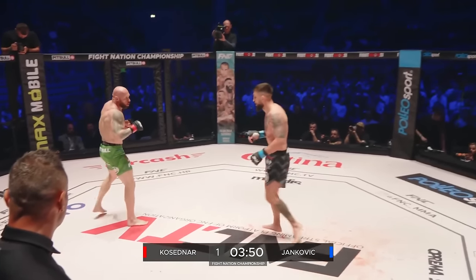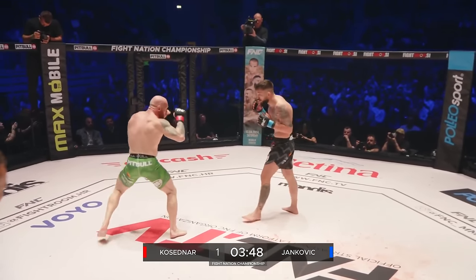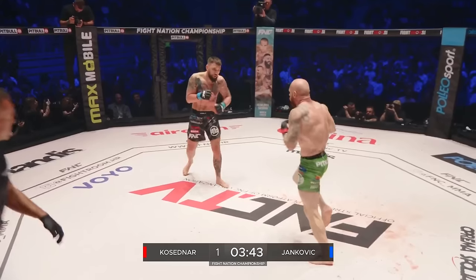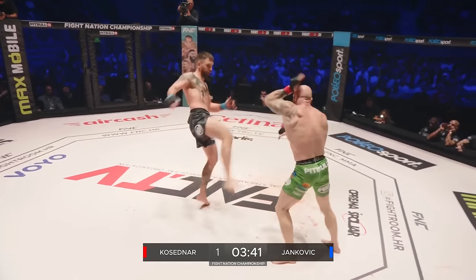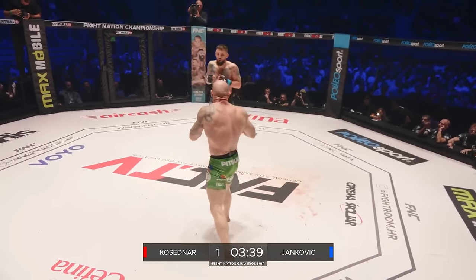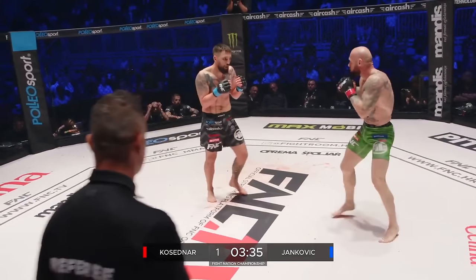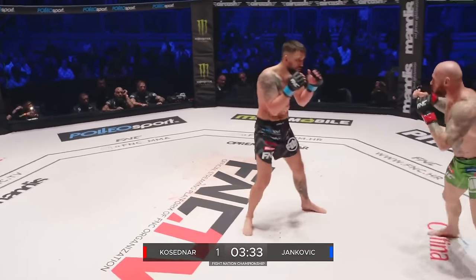That check hook — southpaw tactics not playing well for Kosedna here tonight because Yankovic has got him marked. Low kick, check left hook. So a leisurely start so far. Let's see what the rest of the bout brings.